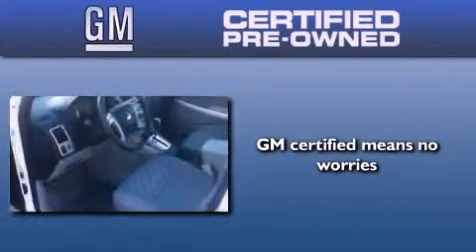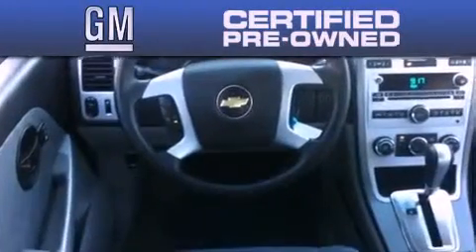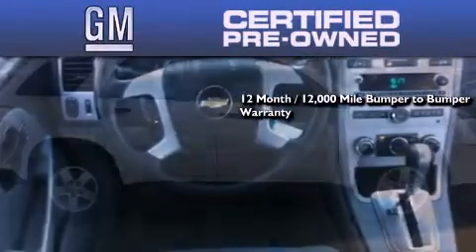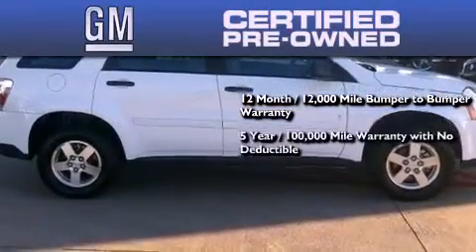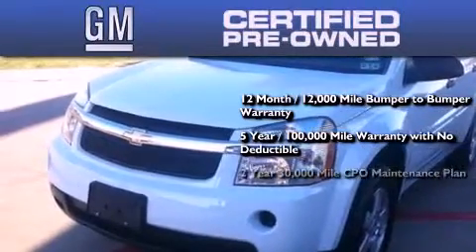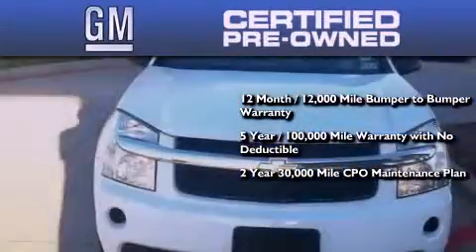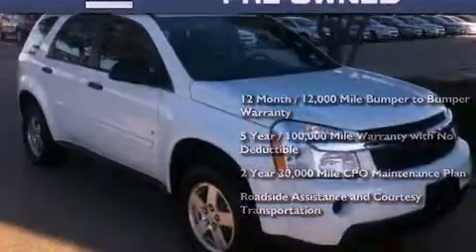A GM certified used vehicle can deliver more satisfaction and certainty than an ordinary used vehicle. A GM certified means you get a 12-month, 12,000-mile bumper-to-bumper warranty, a 5-year, 100,000-mile powertrain limited warranty with no deductible, a 2-year, 30,000-mile standard CPO maintenance plan, plus roadside assistance and courtesy transportation.